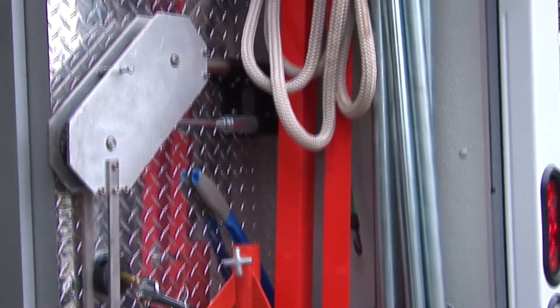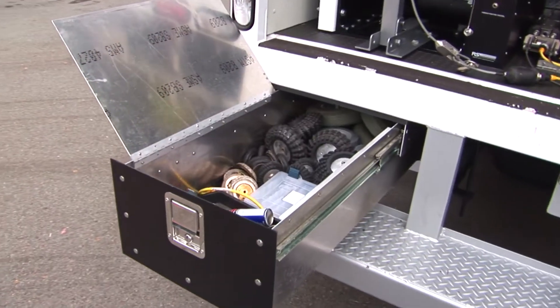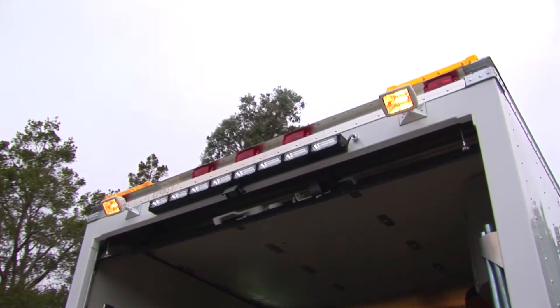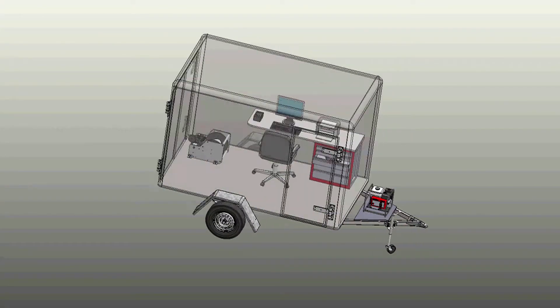And just like our equipment, all RST custom installs and vehicle builds are backed by the best after sales support and warranty program available in the industry. Contact us today about a free test drive and designing your own inspection dream machine.